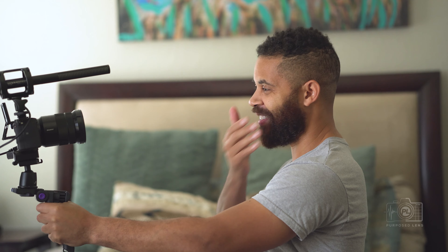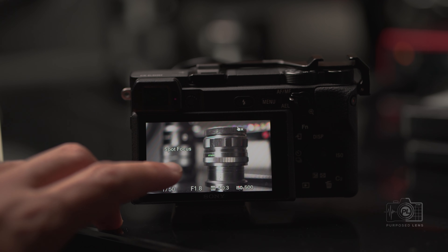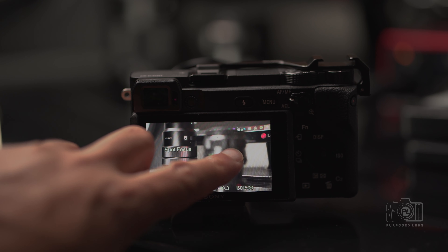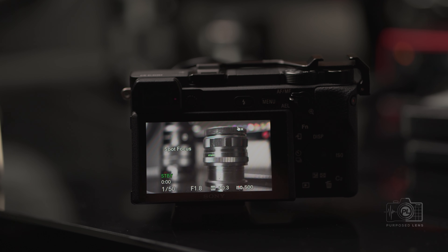If you're into vlogging, the flip-up screen makes it perfect because you can flip the screen up and see yourself. You have all your controls right there — you can see your exposure, your shutter speed, and check everything you need from this screen. Another great thing about this screen is you can tap to focus, just like your cell phone. That is a game changer. If there's something you want to focus on, you simply tap the screen and the camera will focus on it. There are also a lot of different focus modes and features you can control.